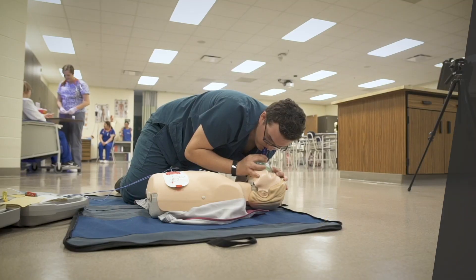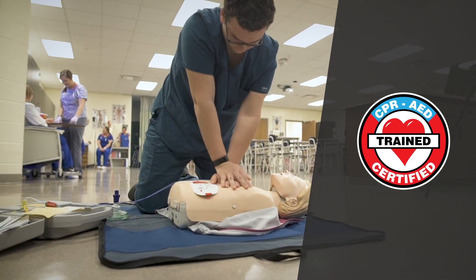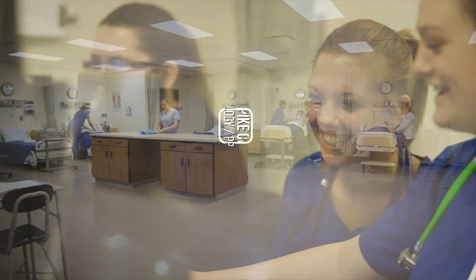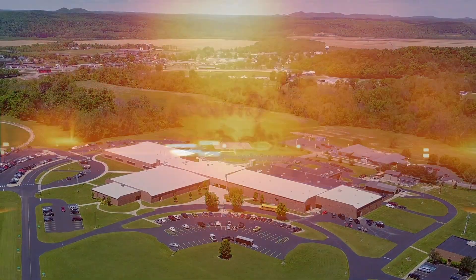And if that wasn't enough, you'll even get industry certifications and college credits. Oh, and did I mention the super cool scrubs? Check out the Patient Care Technology Pre-Nursing program at Pike County. It could save your life one day.